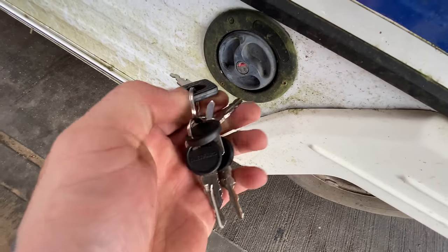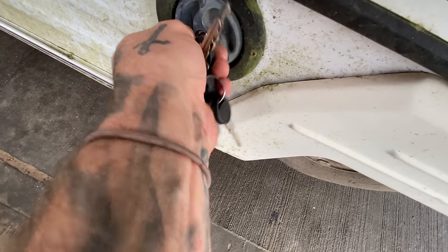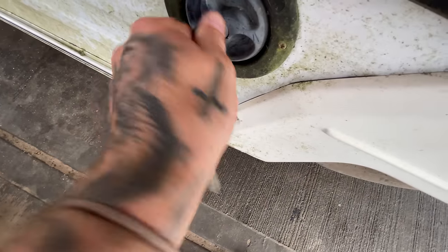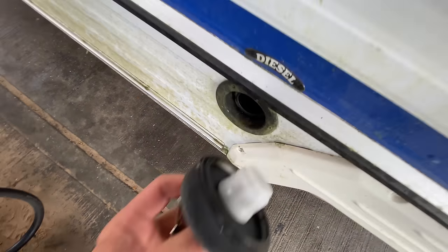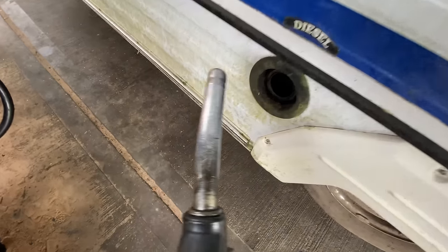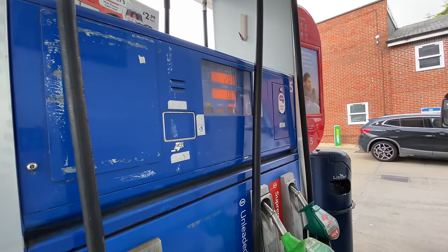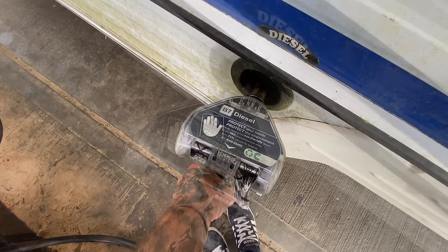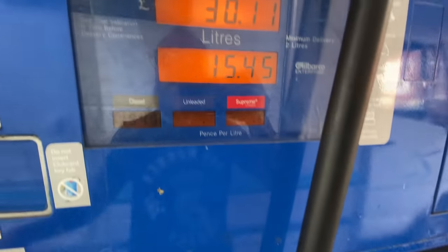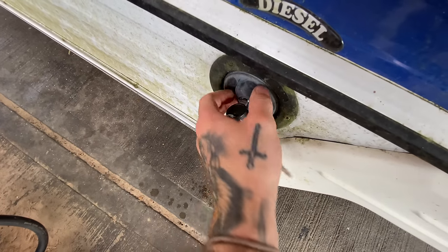Right, which pump is it? Not that one... not that one... there we go. How much do I put in? I reckon 30 quid will be enough. Sorry but that is absolutely disgusting. Right, onwards and upwards — time to get back in the world's slowest motorhome.